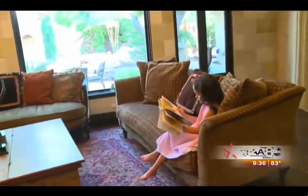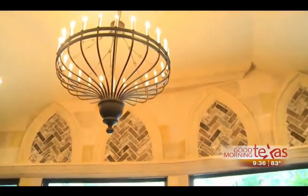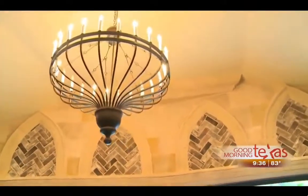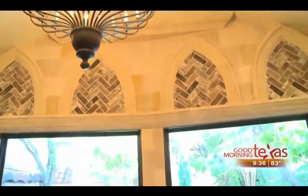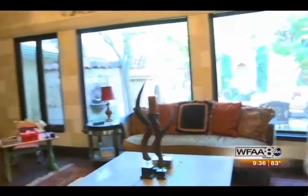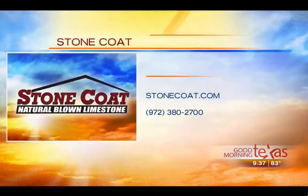This isn't a million-dollar home — it's a mid-sized home — but Stone Coat adds drama and gives a big bang for the buck. They lead by design and are able to bring design to the masses. Stone Coat gives you the flexibility to customize and make it your own, increasing value and giving your whole house a completely new look. For more information, visit StoneCoat.com or call 972-380-2700.